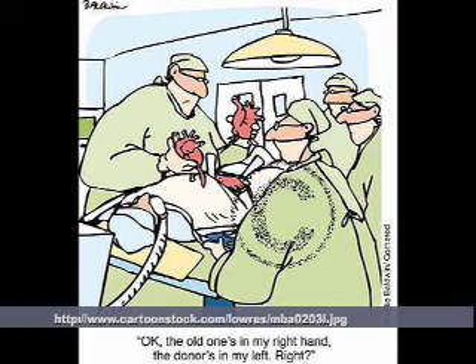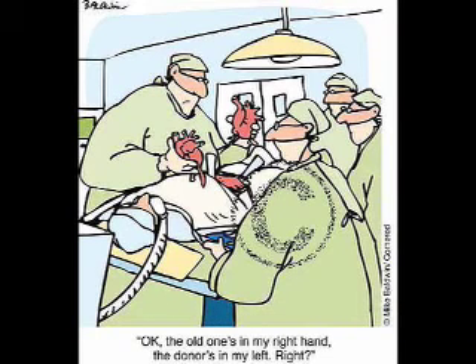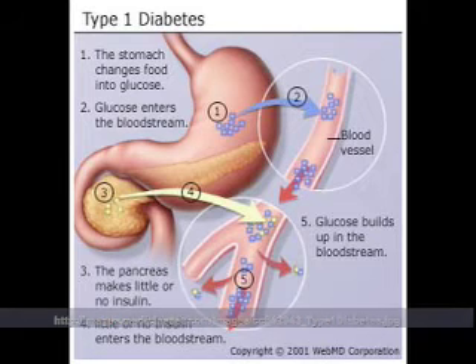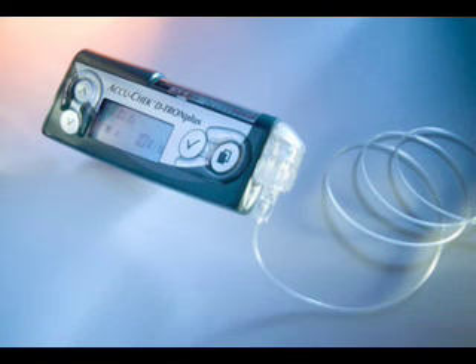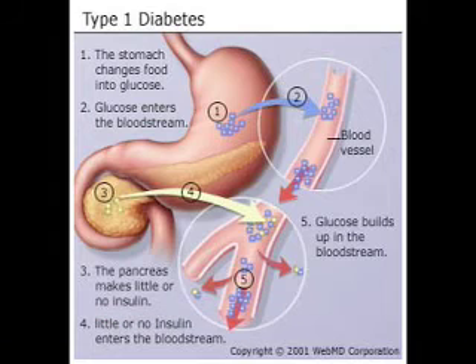Certain transplants may also be performed, such as kidney, pancreas, or islet transplants. These are generally reserved for severe cases, and like any other transplant, it takes a long time for a particular organ to be found. A patient with type 1 diabetes may also have an insulin pump installed into their body. This pump can release insulin automatically 24 hours a day to keep glucose levels normal. These treatments are effective when performed correctly.